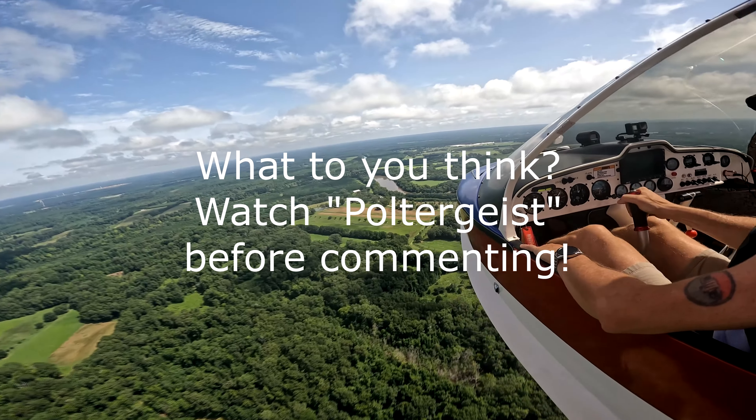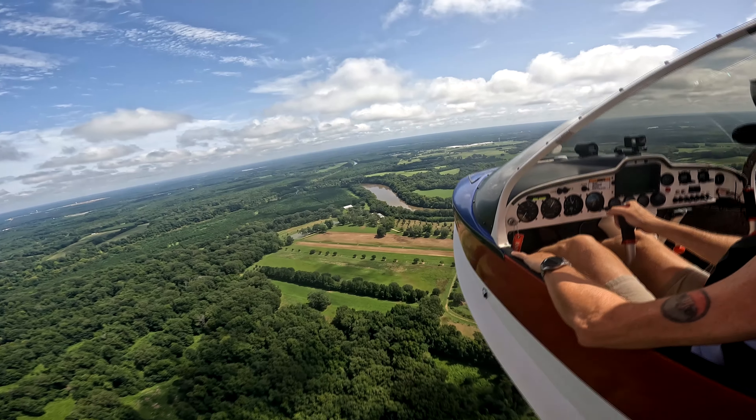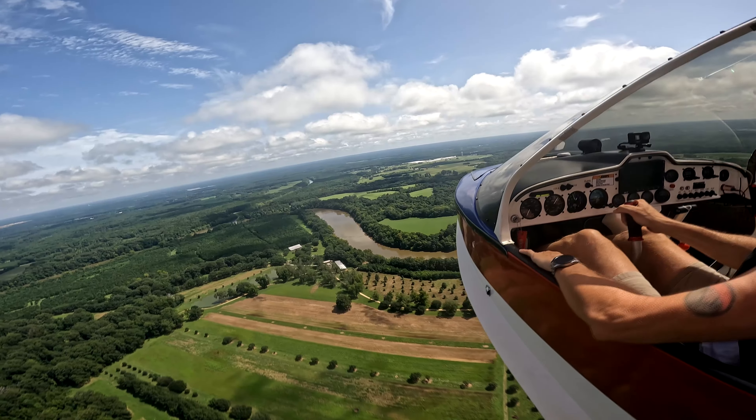Or better yet, pay a visit to Fort Toulouse. In addition to the fort, there is a recreation of a Native American village, two Indian mounds, a campground, and the Bartram hiking trail.